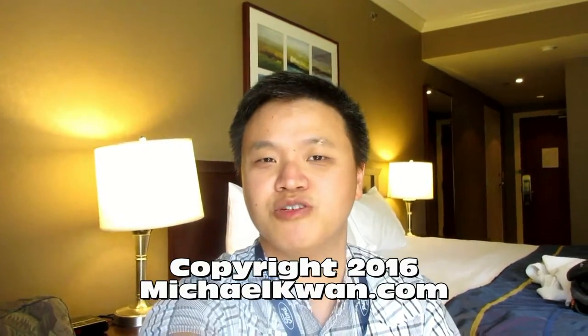I am Michael Kwan for Beyond the Rhetoric. Thanks for watching my video tour here at the Harrison Hot Springs Resort and Spa. If you're interested in travelling to other parts of the world, I have lots of other videos on my YouTube channel covering where I've stayed in Australia, Paris, Rome, San Francisco, Las Vegas, New York, and more. Make sure you like and comment to let me know what you think and how I can improve in future videos. Thanks for watching and I'll catch you guys next time.